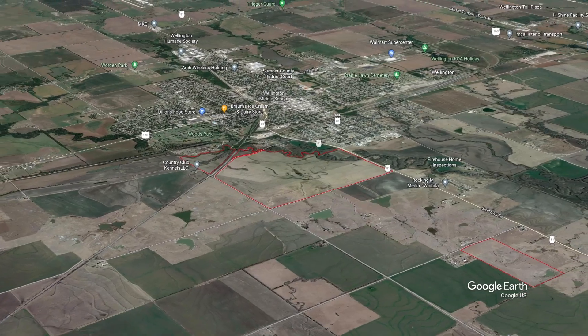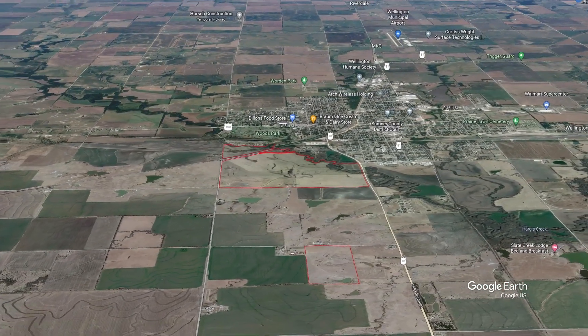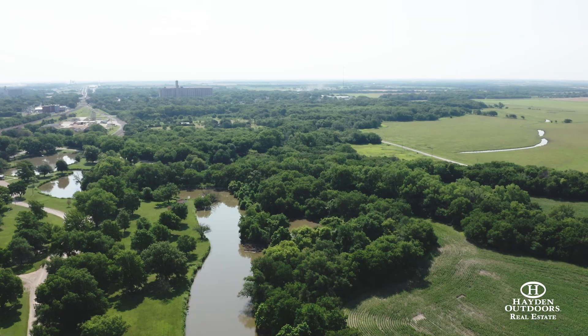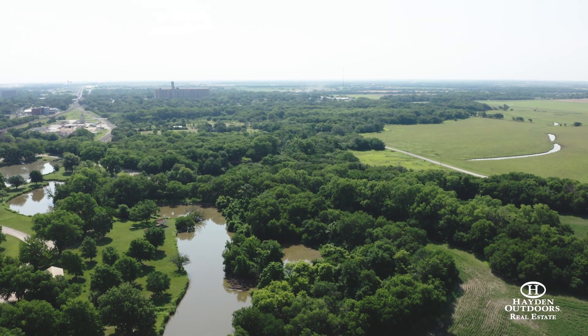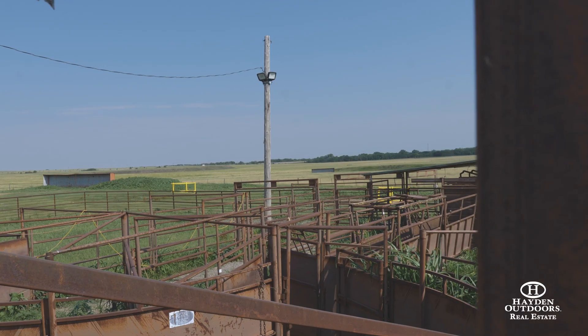This property features approximately 524 plus or minus acres of beautiful pastures and creek bottom timber, perfectly placed just outside of the city. Not only is the land great for recreation, it offers all the resources to operate a cattle ranch.